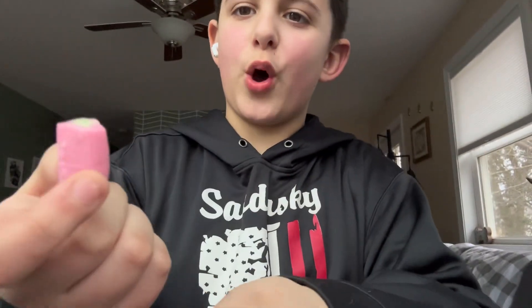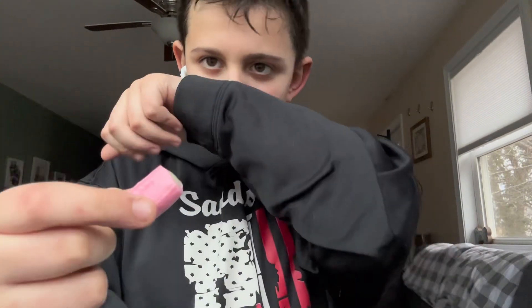It actually almost looks like watermelon. I'm not quite sure what it smells like. Let's try it. Mmm, these are good. I like that one a lot. Definitely a very, very interesting flavor.